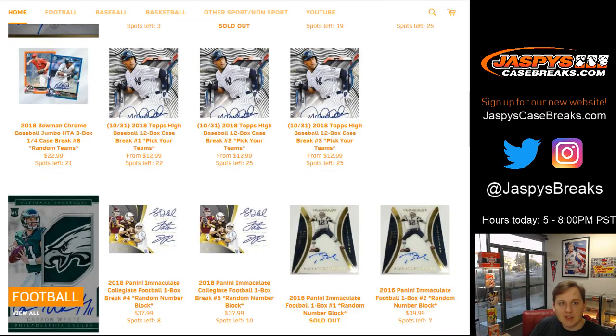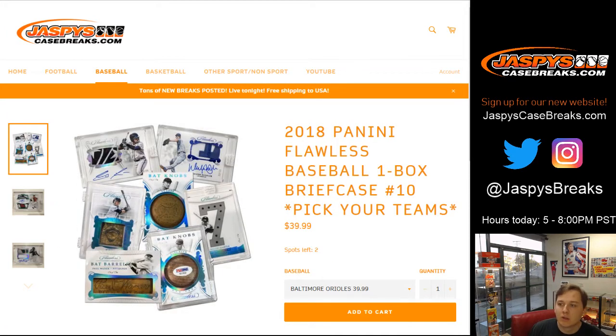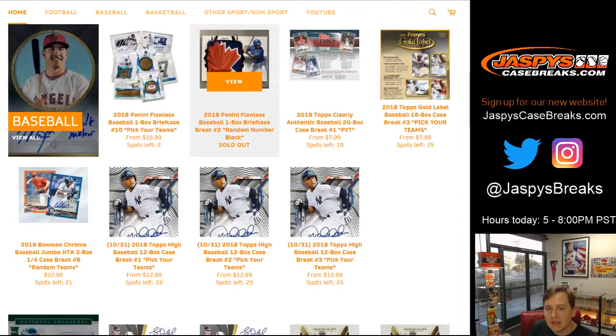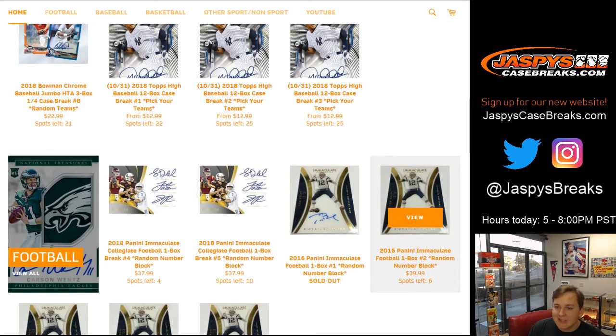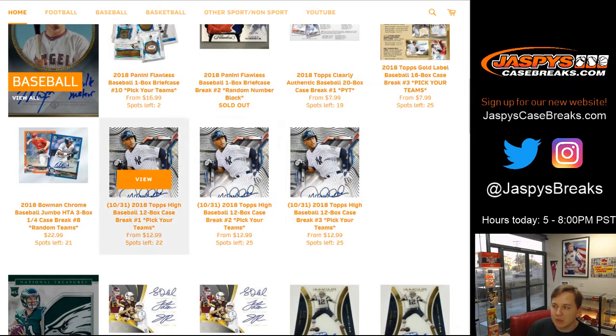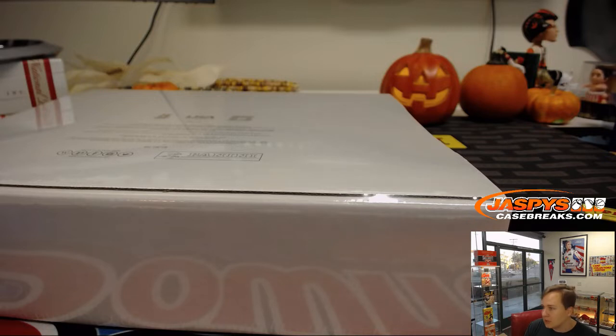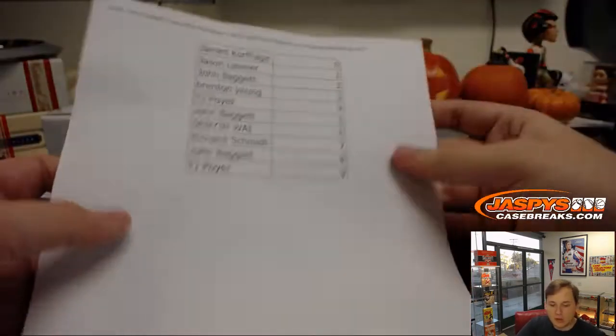We also have a Flawless Baseball One Box Picker team — our last briefcase in stock for tonight. There are 2 teams left, the Orioles and Marlins. $39.99 and $19.99 away from starting that break. 4 left in Immaculate Collegiate number 4, 6 left in Immaculate number 2 random number block. We have Tech Baseball posted, that's releasing Wednesday. Don't see any trading going on, so I'm going to close the trade window. Here are your numbers — good luck.